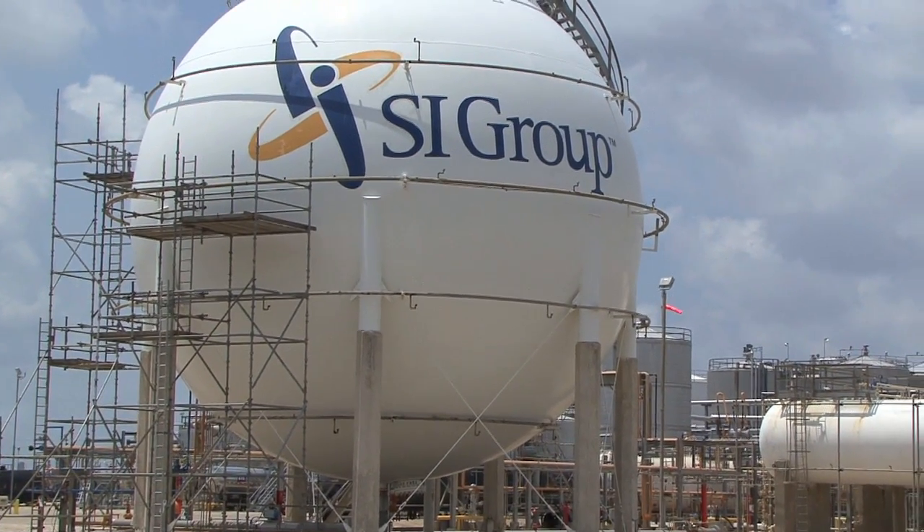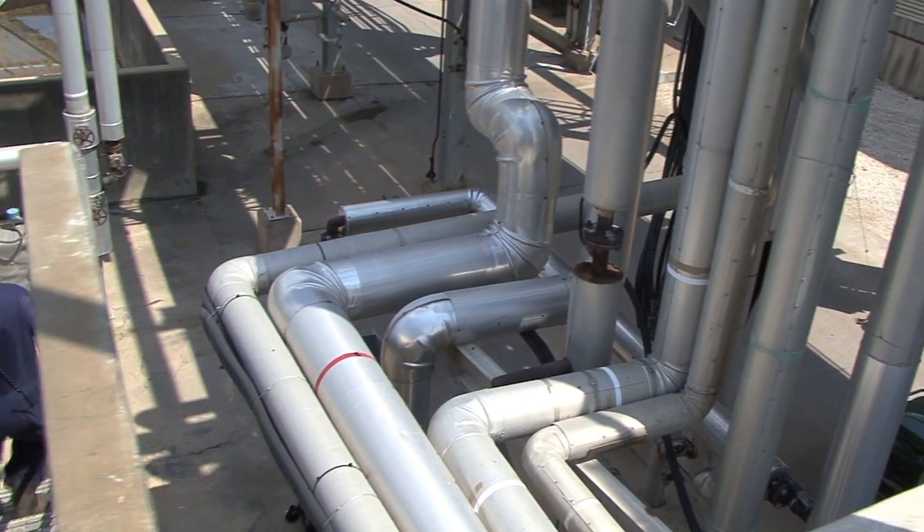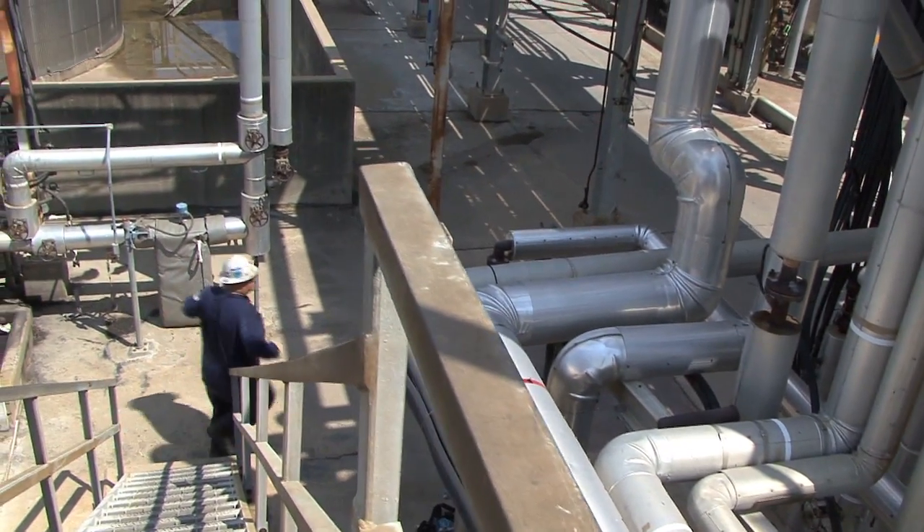SI Group is a privately held company, about 105 years old, still going strong, stronger than it ever has been. We have around 110 employees on this site. Our location here in Freeport is considered the marquee site for the company.